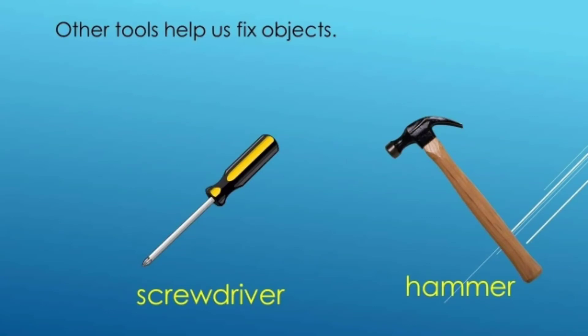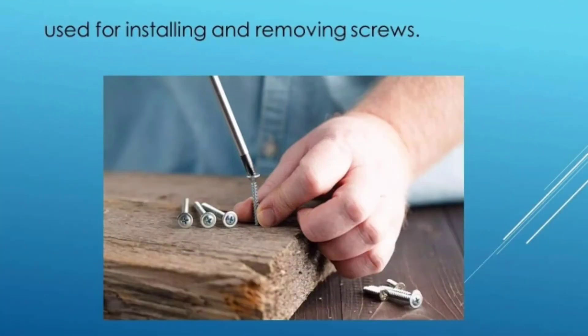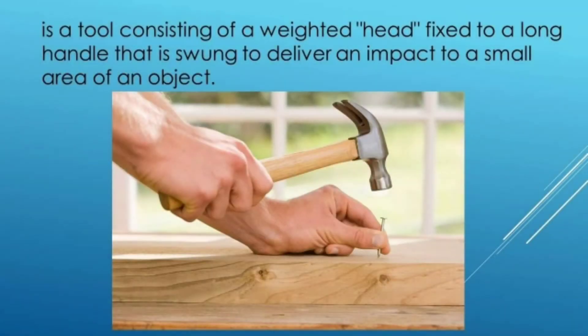Other tools help us fix objects, such as a screwdriver and a hammer. A screwdriver is used for installing and removing screws. A hammer is a tool consisting of a weighted head fixed to a long handle that is swung to deliver an impact to a small area of an object.